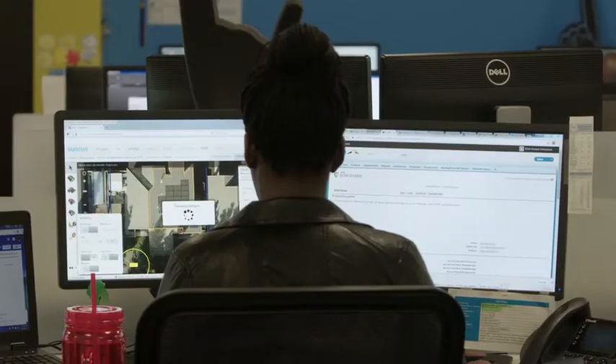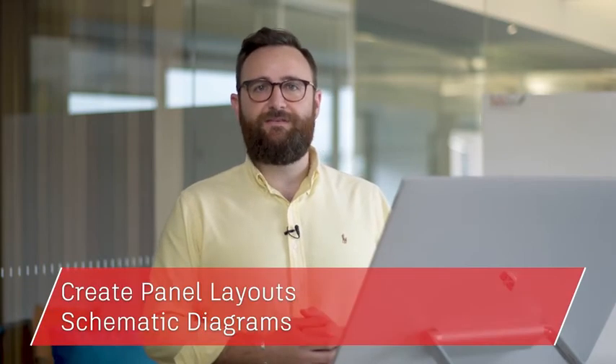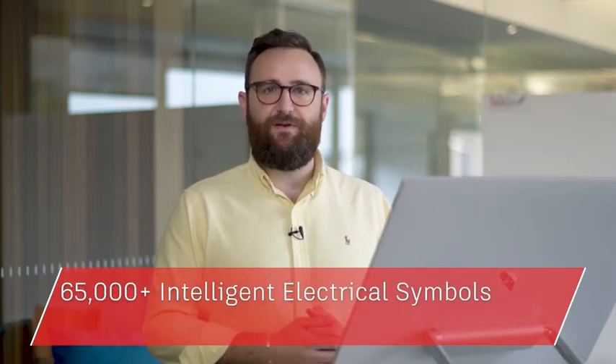Or maybe you wish you had features tailored to electrical design, enabling you to create, modify and document electrical control systems. By installing the included AutoCAD electrical tool set, you can create panel layouts, schematic diagrams and other electrical drawings using a library of 65,000-plus intelligent electrical symbols.